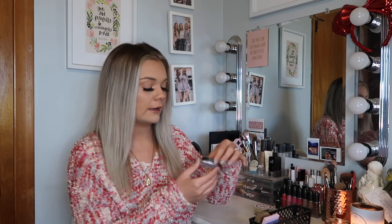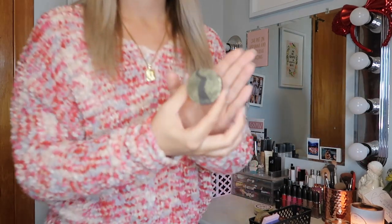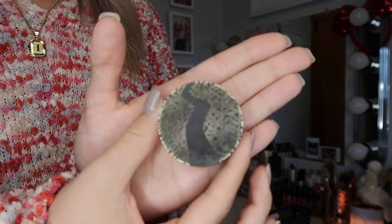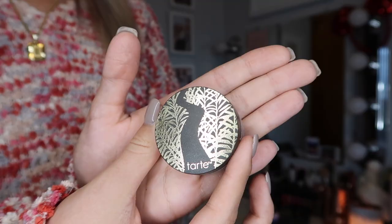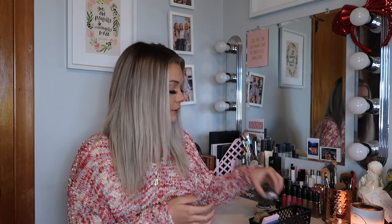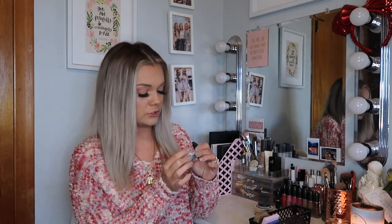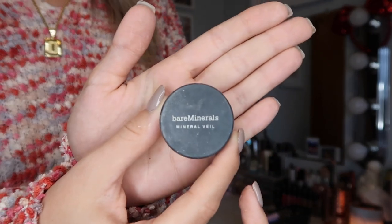This next powder I love — it is the Tarte Amazonian Clay Finishing Powder. One thing I have to say about this is that it gives you a lot of flashback if you take pictures with flash, but I don't really use flash that often so it doesn't affect me much. The last powder is this Bare Minerals one. I got this in my Ipsy and I do really like it.